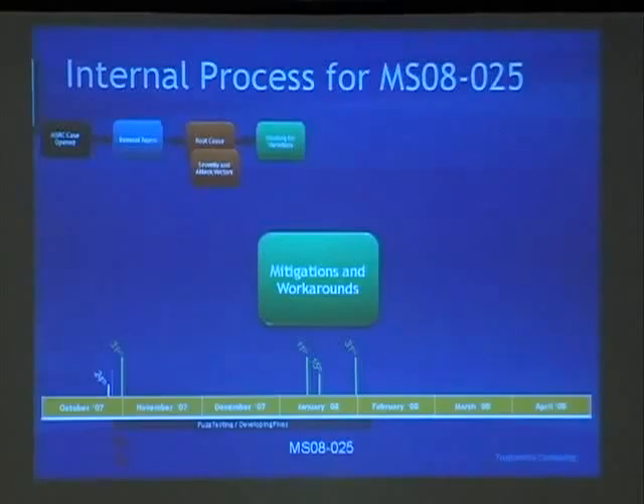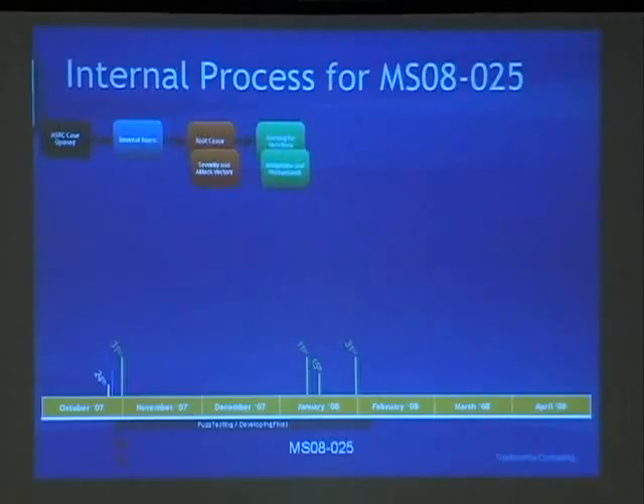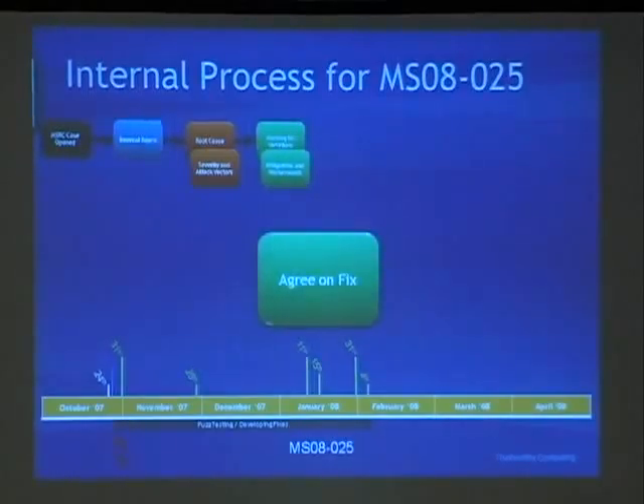Jonathan's team took over on January 15th to look at mitigations and workarounds. At that point we understood the basic issue, and finding internal variants through fuzzing doesn't really affect the mitigations work — those happen in parallel. By February 4th, we felt we had found all the variants — we weren't finding new issues through fuzzing — and we could agree on the fix with the product team and make sure they moved ahead implementing it.